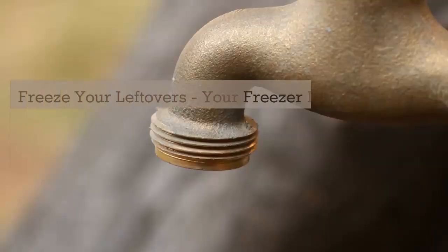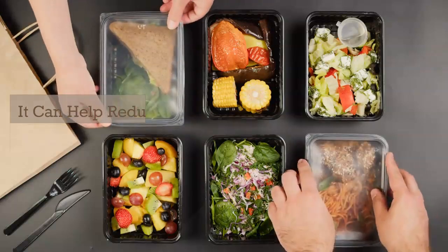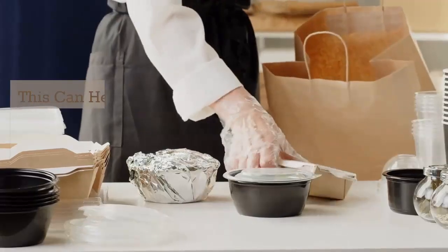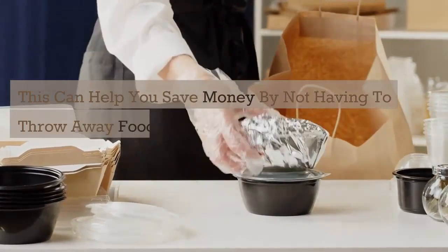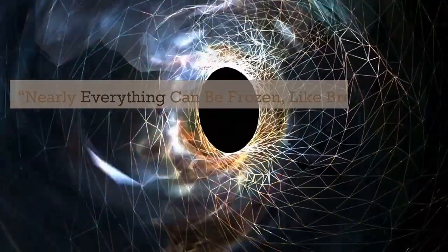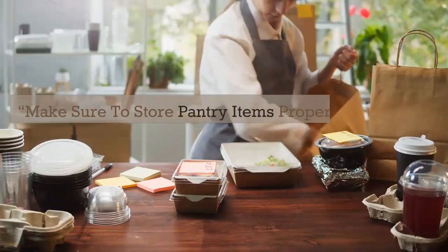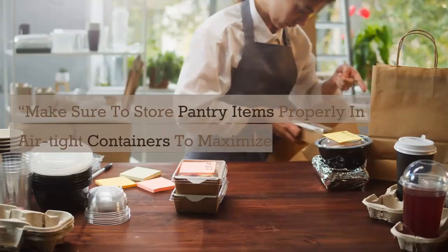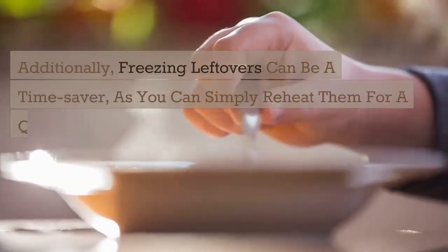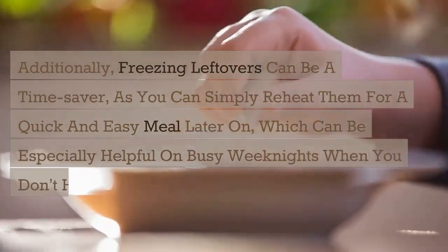Freeze your leftovers. Your freezer is one of your best resources when it comes to eating healthy on a budget. It can help reduce food waste, as you can save and use many excess foods for future meals. This can help you save money by not having to throw away food that might go bad before you can use it up. Nearly everything can be frozen, like bread, tortillas, meat, and more, Largeman Roth explained. Make sure to store pantry items properly in airtight containers to maximize freshness. Additionally, freezing leftovers can be a time saver, as you can simply reheat them for a quick and easy meal later on, which can be especially helpful on busy weeknights.